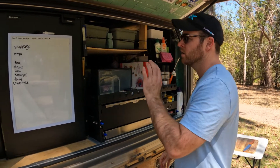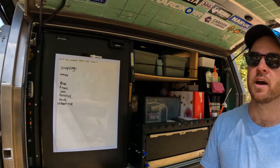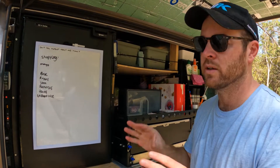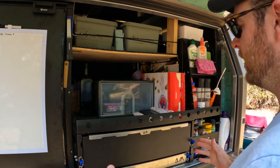We got ours from my generator — they're like an online 12-volt store. They sell a bunch of stuff, more than just 12-volt stuff.